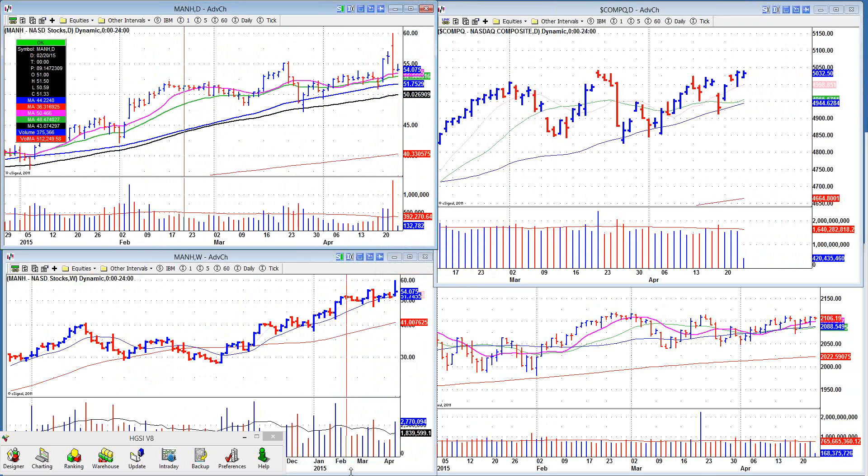MANA-H had a pocket pivot and then it had an earnings report and it reversed on huge volume. The reason I point this out is because these pocket pivots, of course, need to be handled just like any other buy point. What we're seeing here is possible stabilization of the stock, but that's a really ugly reversal.